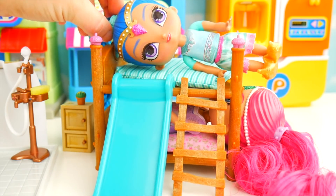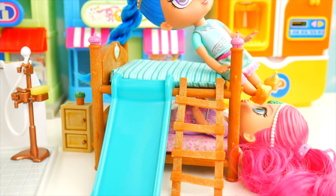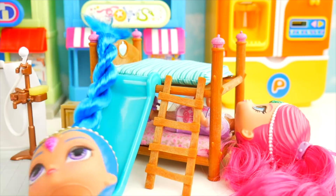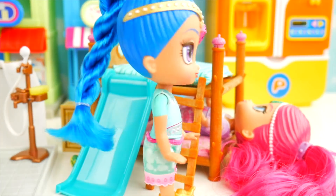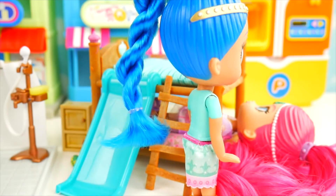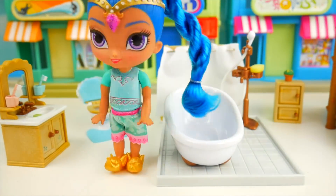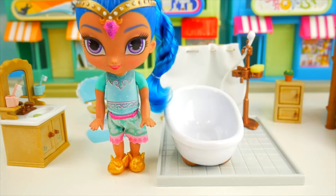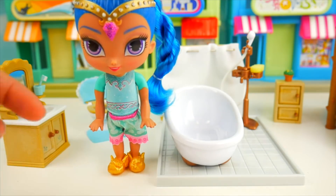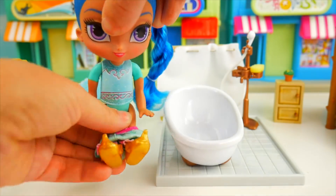The alarm clock goes off - oh my goodness, time to get up for school! Shimmer has her feet in Shine's face. Shine uses the slide instead to get up. They've got to get to school but are so sleepy. Shimmer stays to sleep a little more while we help Shine get ready. She's going to the bathroom first - but what do you think she'll do after that? Will she brush her teeth, take a bath, or get dressed? Put it in the comments!